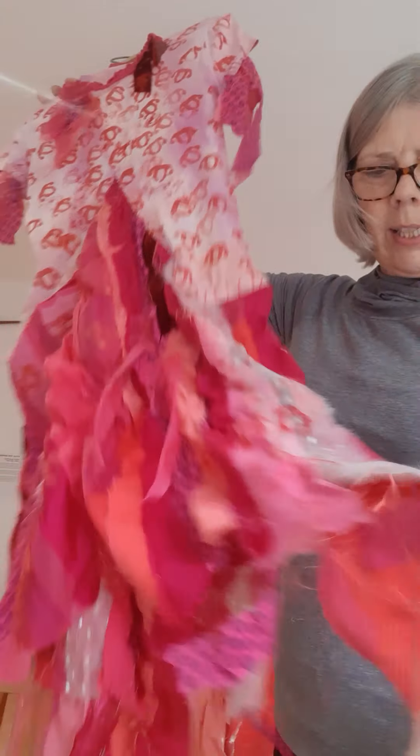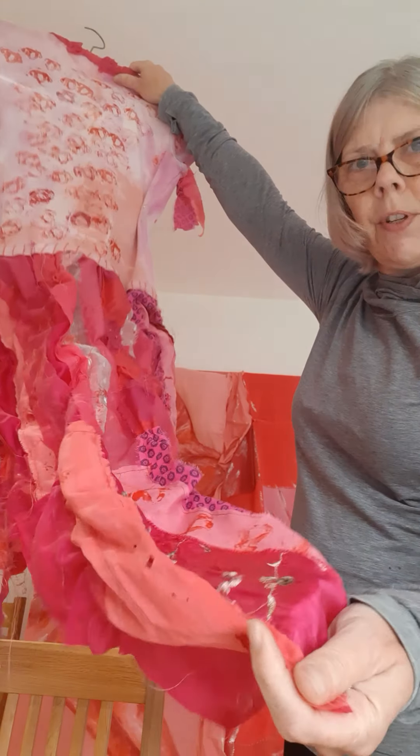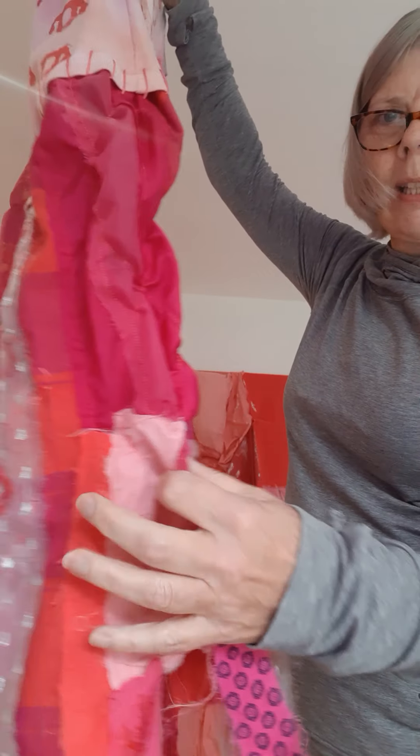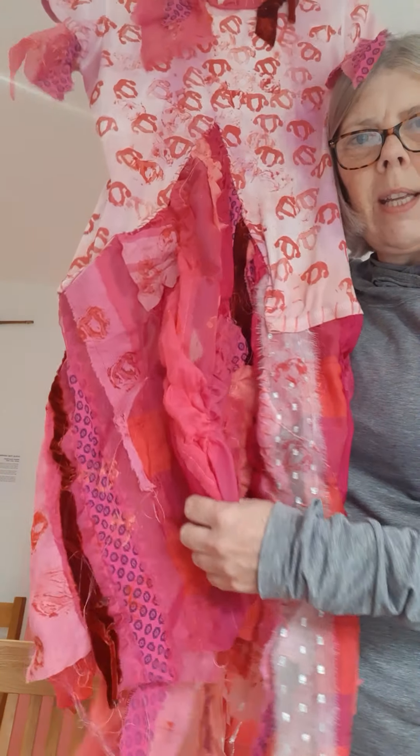This area here is lots and lots of different fabrics layered and sewn and distressed altogether to show the build-up of heat as it rises.